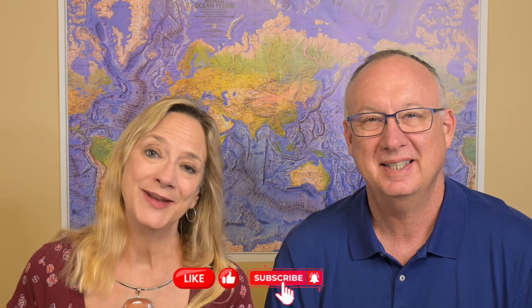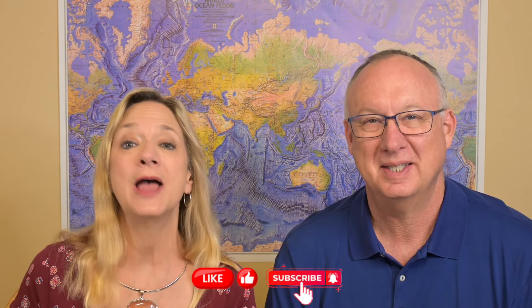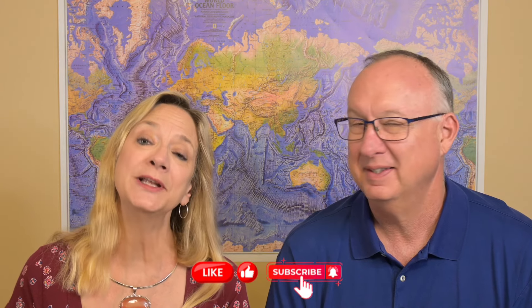We hope you've enjoyed this video. Please like, subscribe, and turn on notifications. Leave us some comments — we'd love to know what you'd like to do in Grand Cayman. Thanks a lot for watching, and there is more to come.